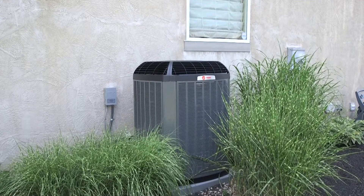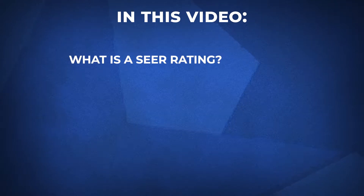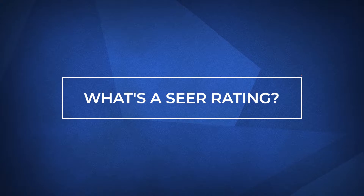Hi, I'm Luke from Fire and Ice. One of the best ways to cool your home is by having a reliable and efficient air conditioner. These factors are determined by the SEER rating. In this video, we'll cover: what is a SEER rating, why is a SEER rating important, what is a good SEER rating, and finally, what can you do next. We hope by the end of this video, you'll have a better understanding of how efficient your air conditioner is and how it can save you money on your energy bills. So let's jump in — what's a SEER rating?